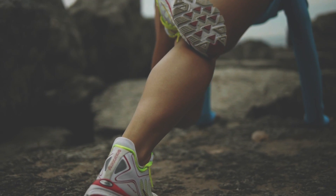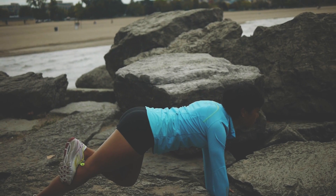But when you hold a gentle stretch for a longer time — usually about 20 to 30 seconds — the stretch reflex will calm down. Your muscles will relax, your stretch will deepen, and this will help your muscles to recover and heal.